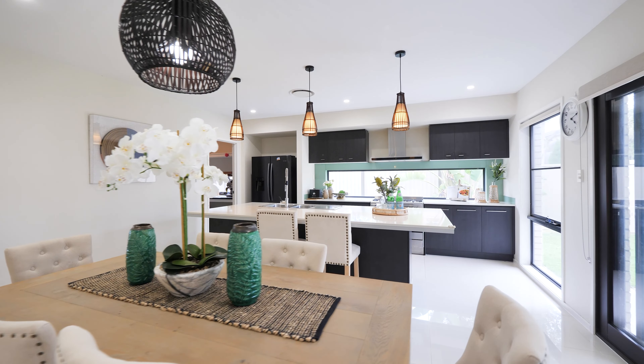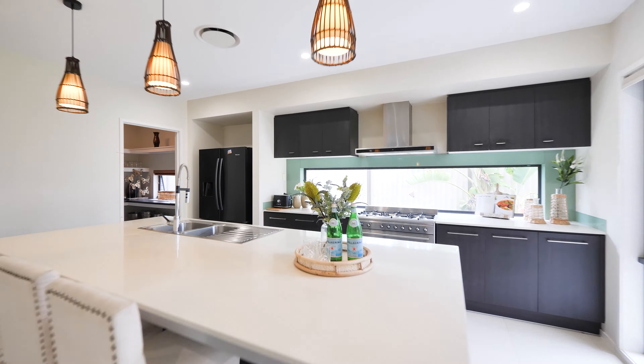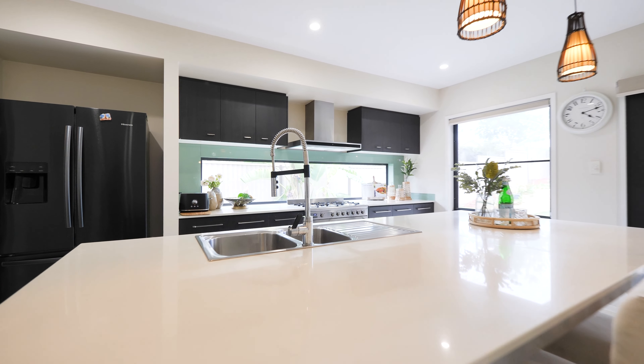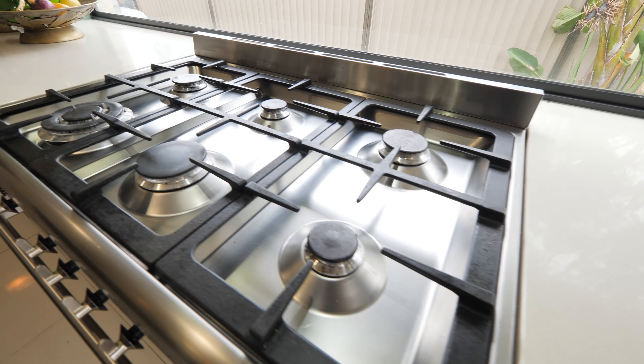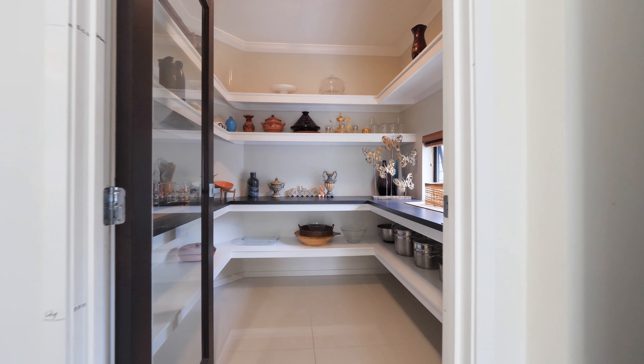My favorite part of this beautiful home has to be this open plan large kitchen with an oversized bench top and stainless steel appliances and this massive pantry.